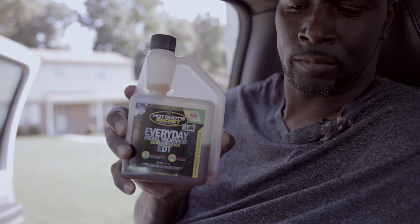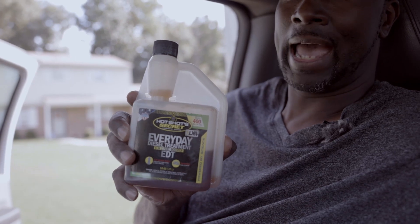These products aren't a must but I recommend them. One of the products that I use — probably every other fill up even though it's an everyday treatment — is this product right here. This is a fuel additive. If you didn't know about diesel fuel, one of the things with diesel engines is the fuel is actually used as a lubricant.